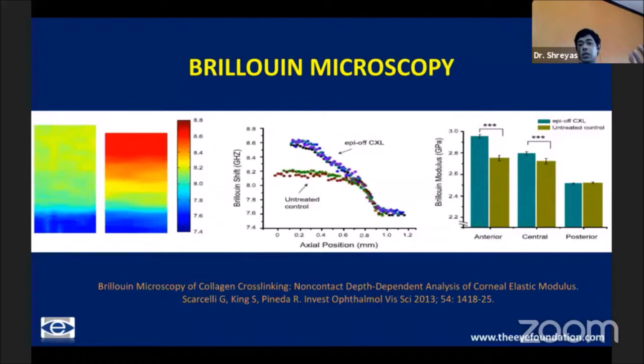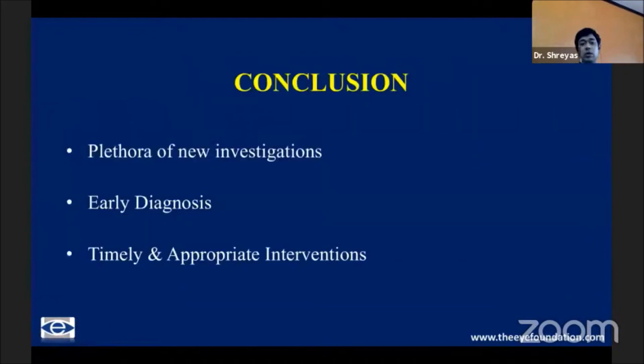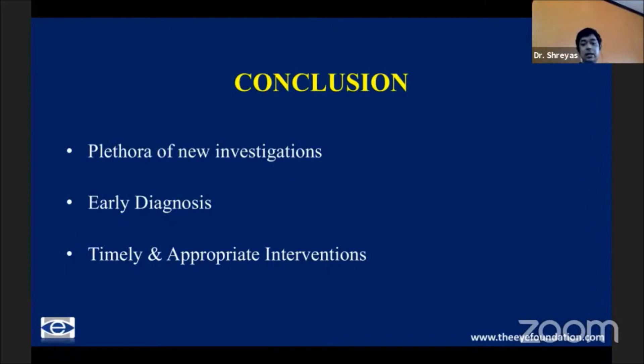Brillouin microscopy is probably the only technology that has been able to show us that cross-linking is effective, by differentiating the anterior cross-linked cornea from the posterior non-cross-linked cornea. A plethora of new investigations are available to us today, and early diagnosis will really help us in timely planning of appropriate interventions. Thank you so much for your kind attention.